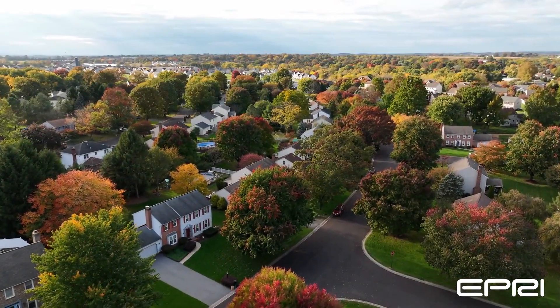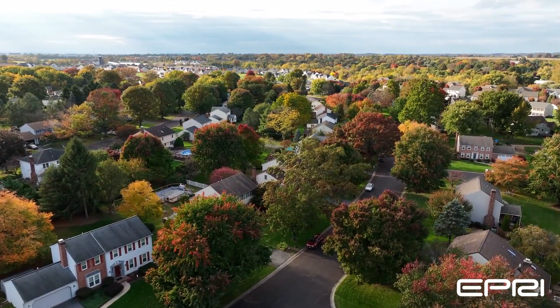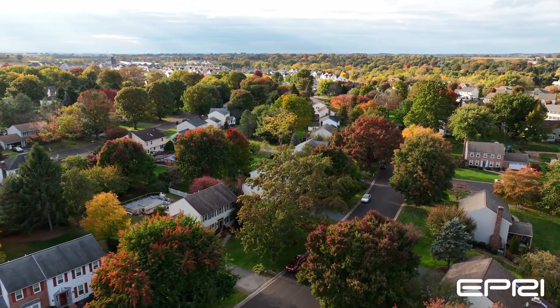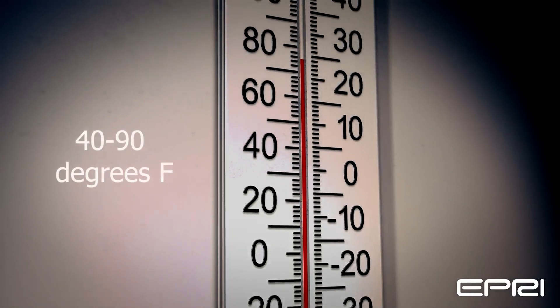With regard to the local climate, indoor air temperature significantly impacts the unit's performance and energy efficiency. The optimal range for indoor air temperature is 40 to 90 degrees Fahrenheit.